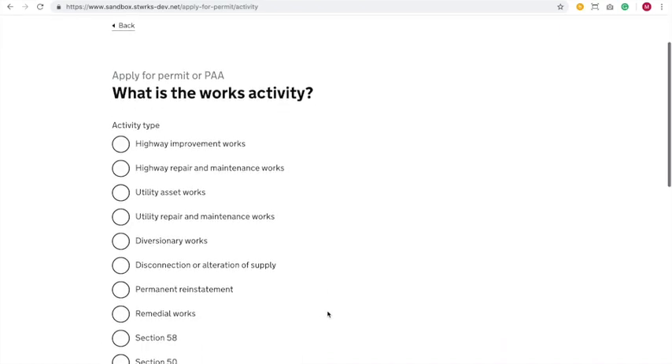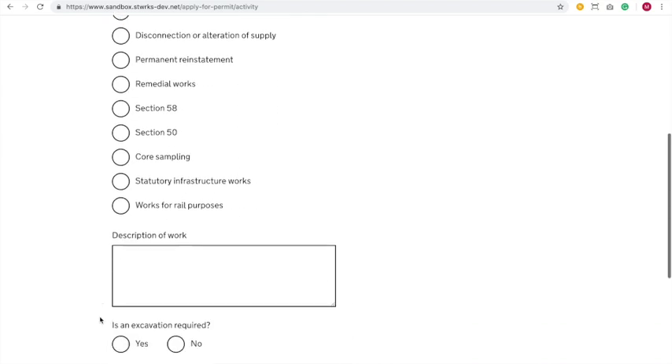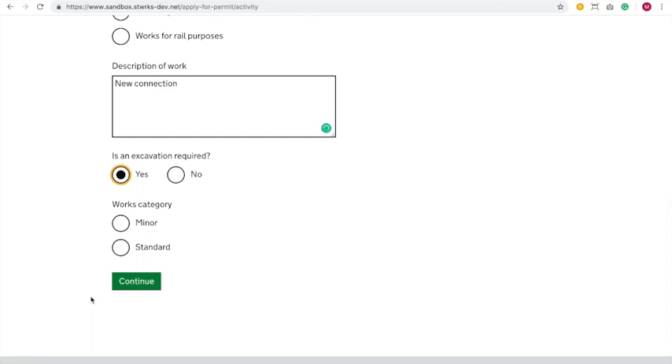Now we get to our activity type list — it's the first time you've seen that. We're carrying out some utility asset works today, but you can see the full range of options available. This is how we get section 58s and section 50s into Street Manager. Give us a description of works — new gas supply, new connection. An excavation is required; we've not quite got to the level yet where we don't need to dig an excavation to do a gas supply. Matt has to choose standard works there, but you won't need to do that in the near future.